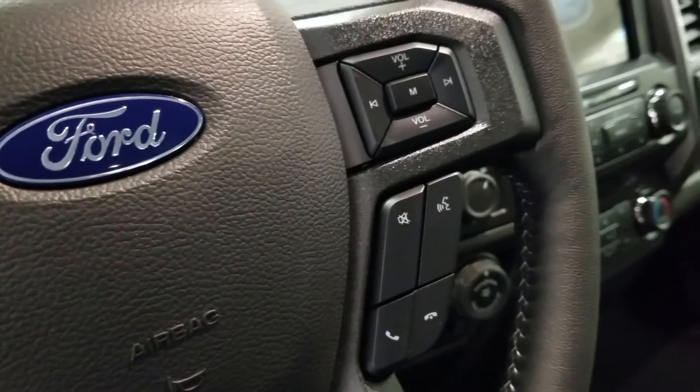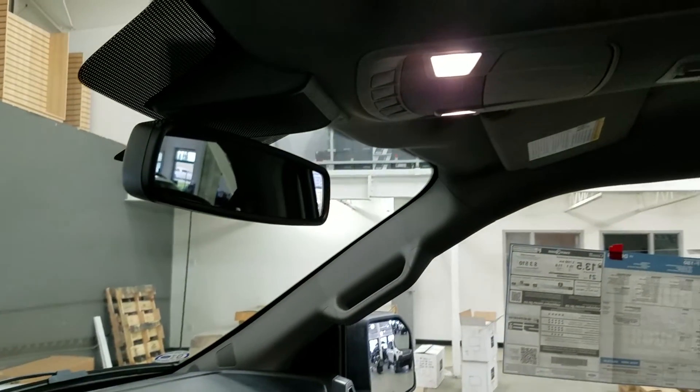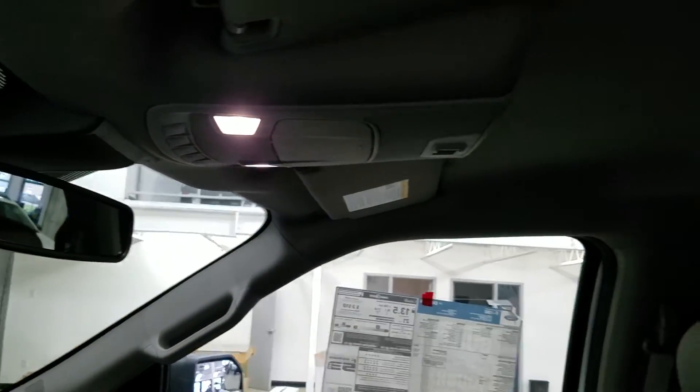With our information trackpad and cruise control settings located to the left. Over at the right, we have our entertainment and media trackpad and hands-free controls. Up above, we have our auto-dimming rear-view mirror with the cabin lights that provide ambient lighting.